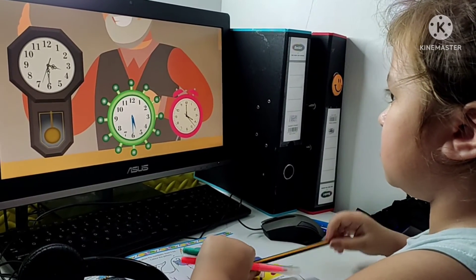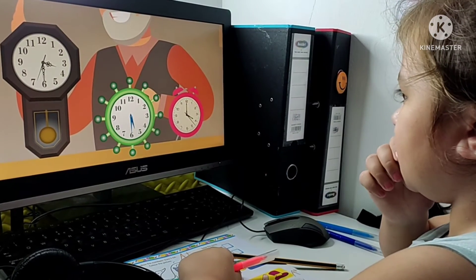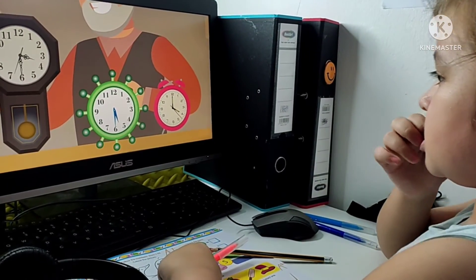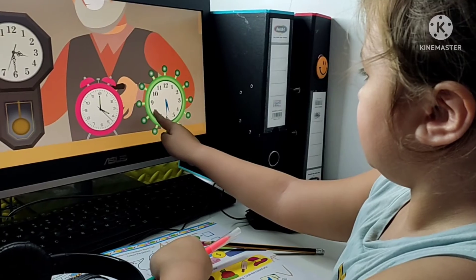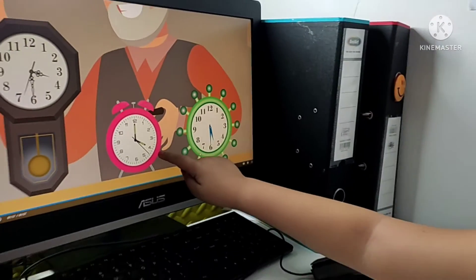Put your finger on the clock. This time comes first. Is your finger on the clock that comes first? Which clock's time comes next? Put your finger on the clock. Yes, four o'clock is next. Now I know the order. It fits two of three clocks.